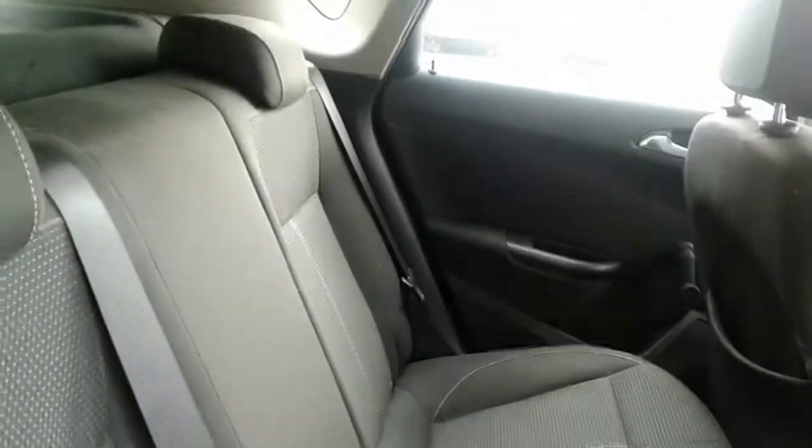We have manual rear windows, a medium sized storage pocket and door speaker, and Isofix tethers.